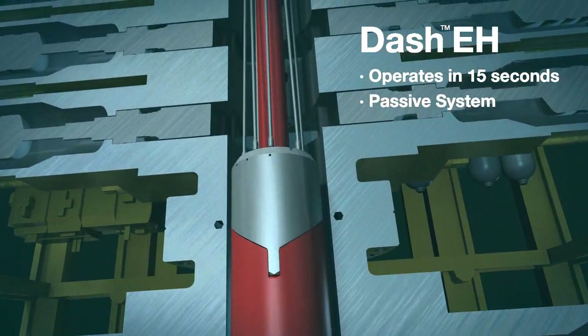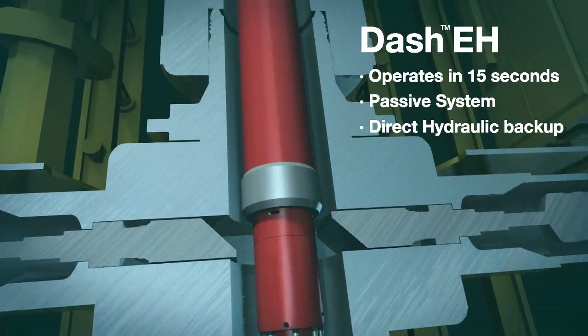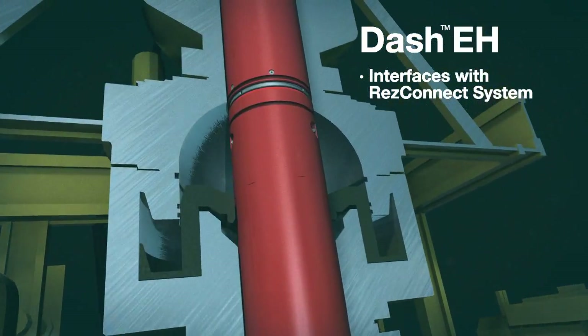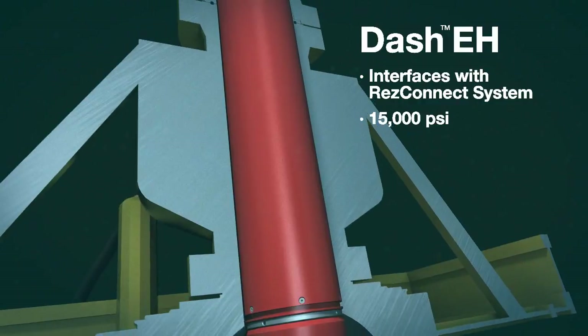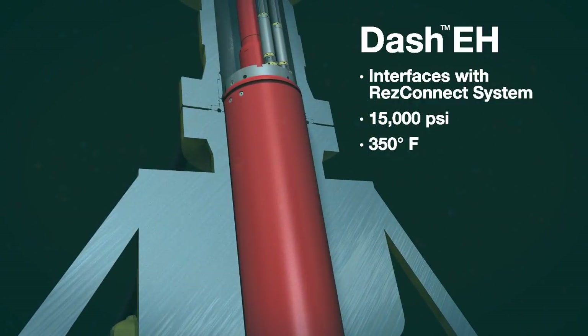The DASH-EH module is a passive system during normal operations with full direct hydraulic control and full integration with Halliburton's ResConnect acoustic well testing system. The system is rated to 15,000 PSI, 350 degrees Fahrenheit, and 8,500 PSI marine riser hydrostatic pressure. It has achieved API and DNV qualifications.